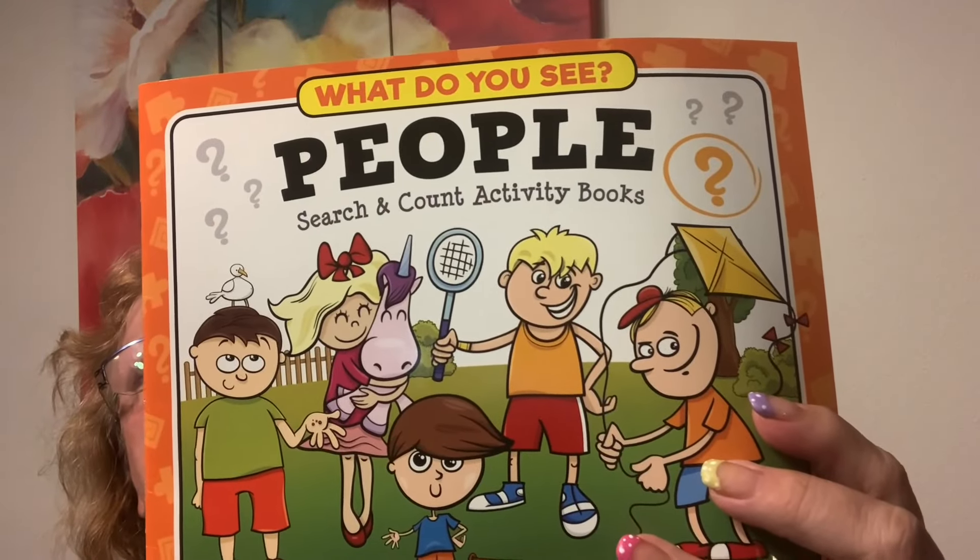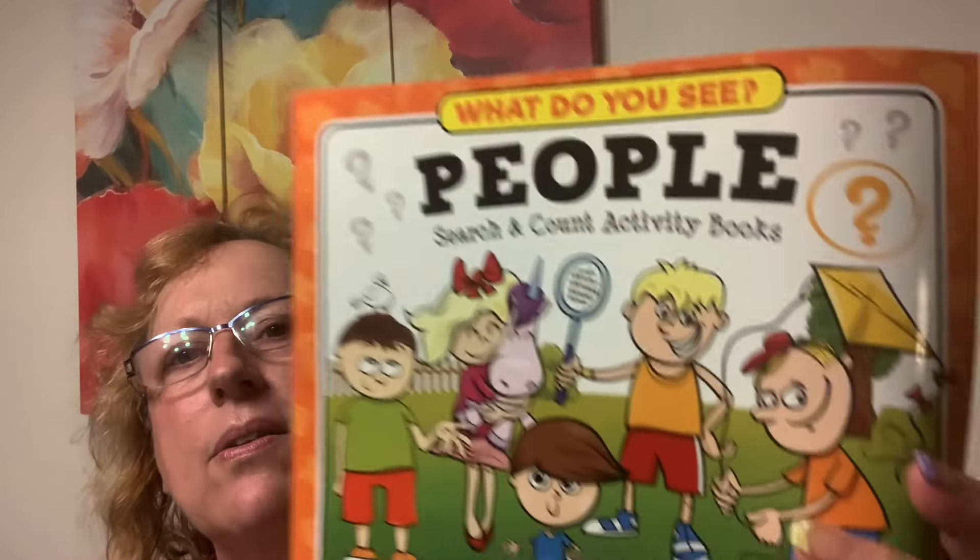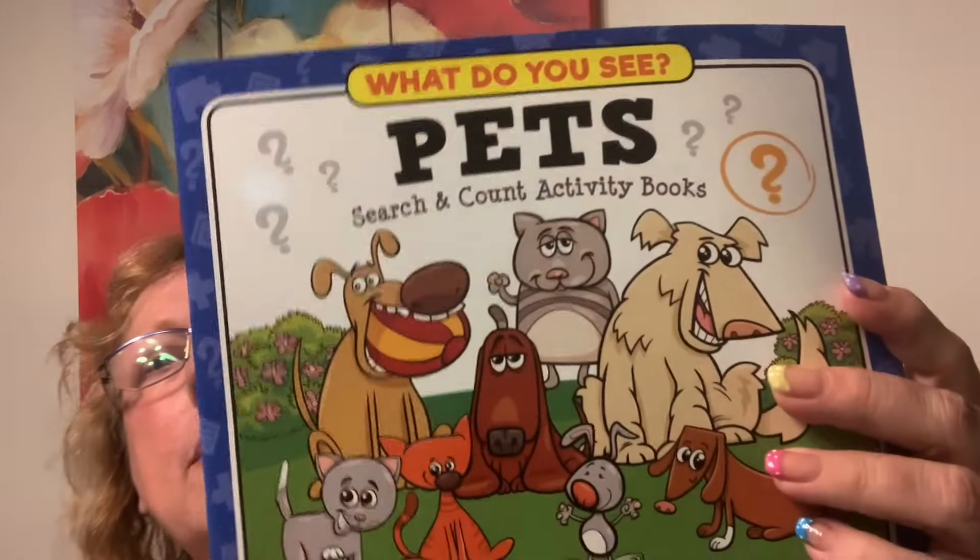I thought Emma might like these as well — search and count activity books. Now that I have it here I feel like I might already have this, but that's okay. Find five differences, find one picture without a match — just fun little activities. Sometimes my students finish early before the rest of the group so I can hand them something like this to keep them quiet. And then this is the same search and count but pets.